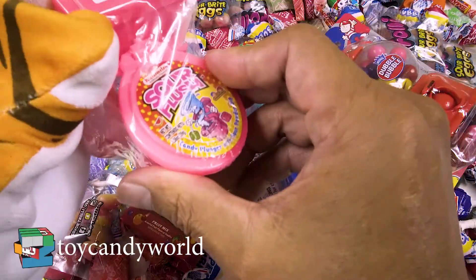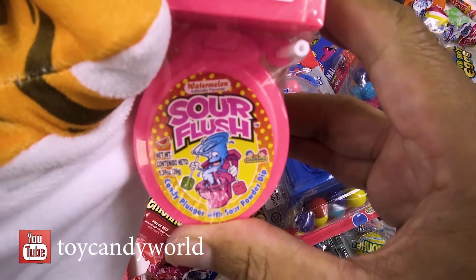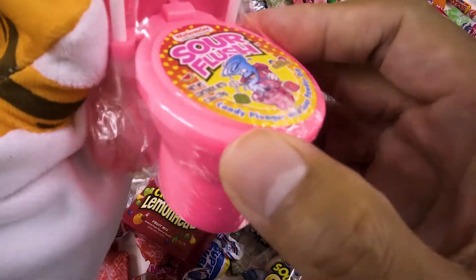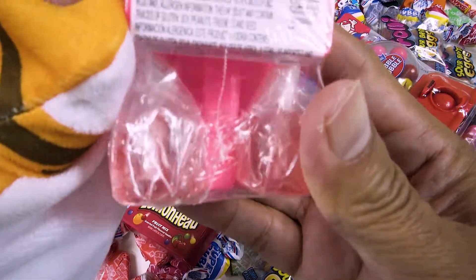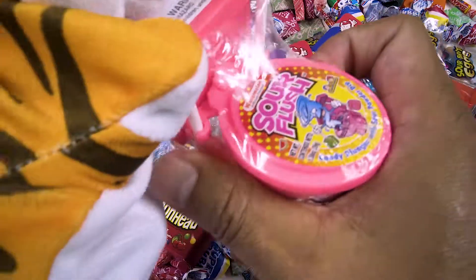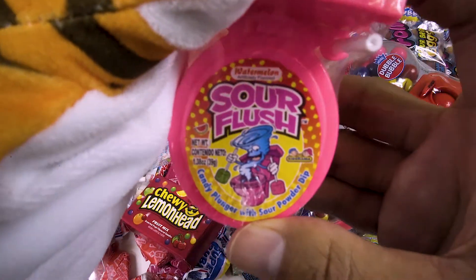Looks like we got some toilet flush candy. Looks like it's sour flush. Wow, this is so neat! They got these two little candy on the side. Looks like it's a lollipop. And let's take a look at the front here. They look so cool! Sour!